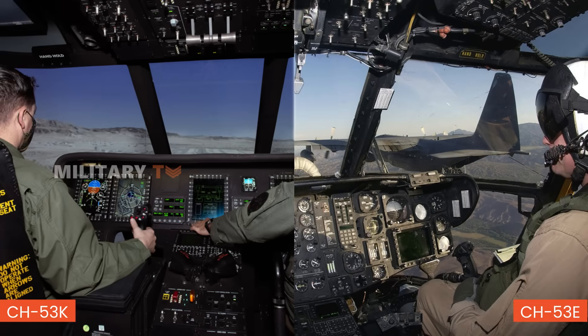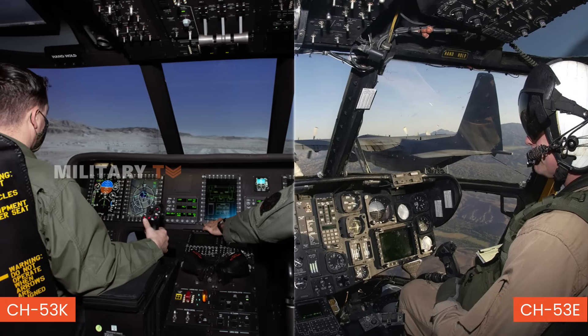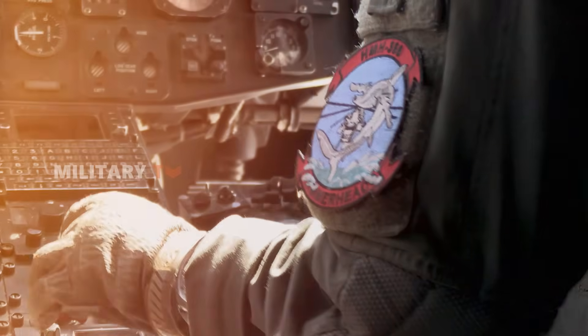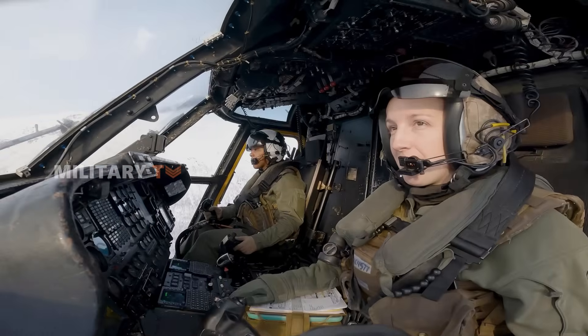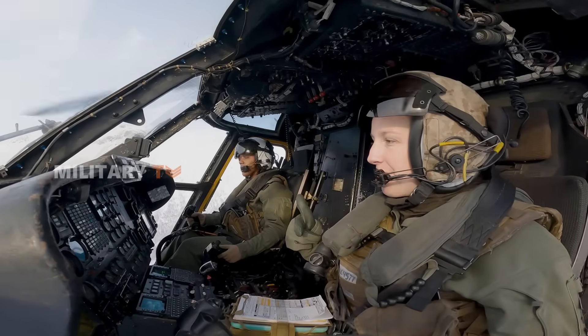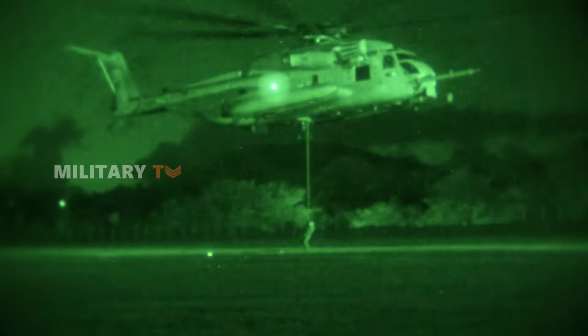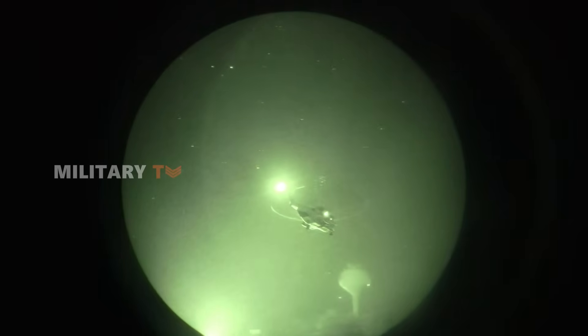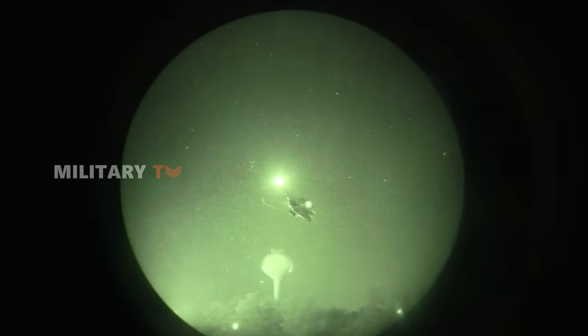The CH-53E, by contrast, uses older analog systems that, while reliable, do not offer the same level of precision or pilot assistance. In night operations, the CH-53K's fully automated landing system makes it particularly effective. In comparison, the CH-53E's manual controls place a heavier burden on pilots, especially during nighttime missions.